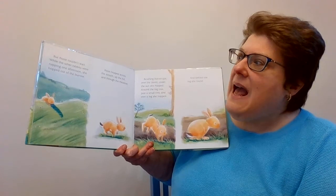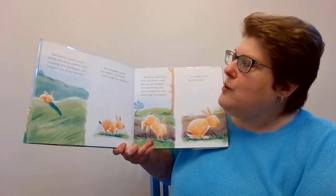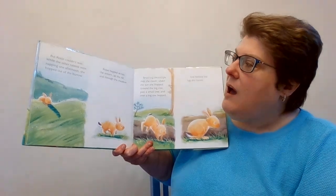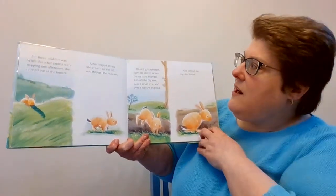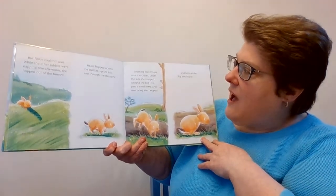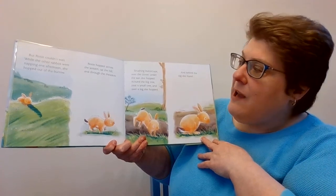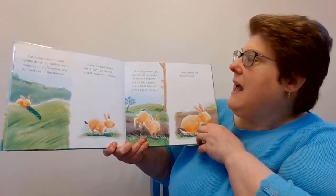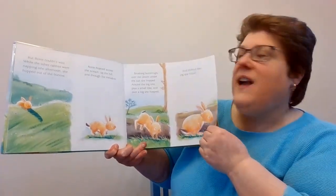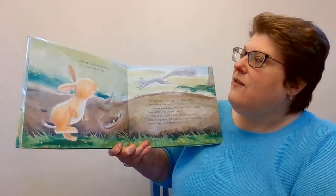While the other rabbits were napping one afternoon, she hopped out of the burrow. Rosie hopped across the stream, up the hill, and through the meadow. Brushing buttercups over the clover, under the sun she hopped, around the big tree, past a small tree, and over a log she hopped. And behind the log she found a bunch of acorns hidden in a fallen hollow tree.